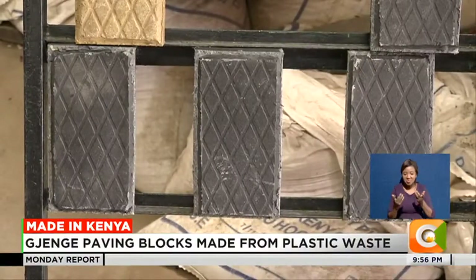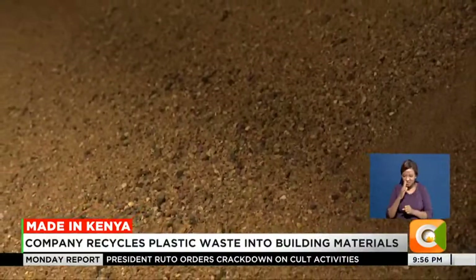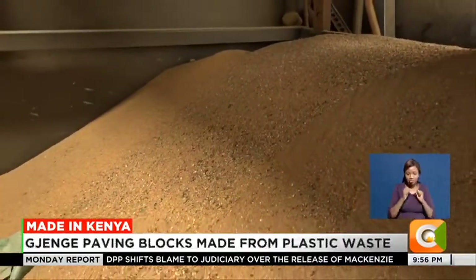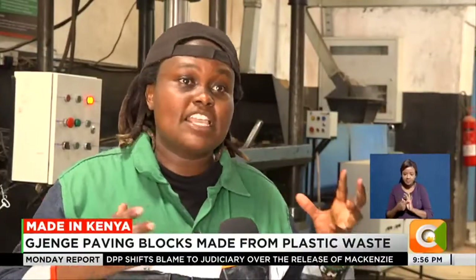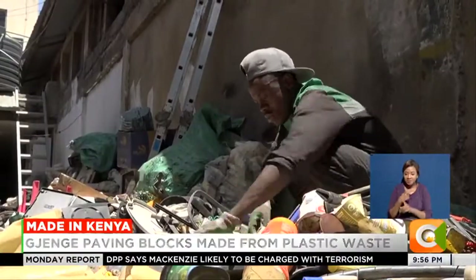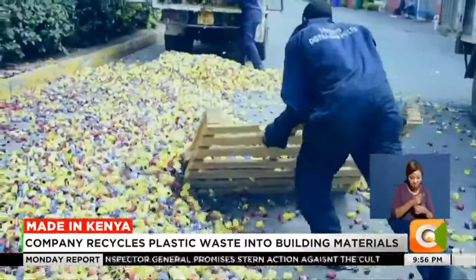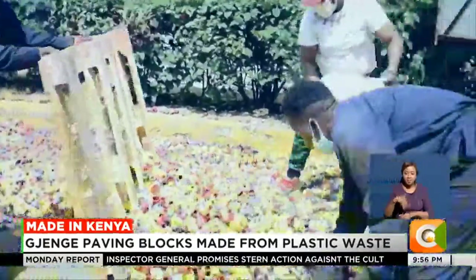To make the pavers durable and attractive, Jijenge Makers combines plastic with waste glass and sand to make polymer concrete. The sand helps to increase the strength of the product. We convert plastic waste into alternative building products, and our first product line are pavers — in Kenya, popularly known as cabros. Our raw materials are plastic waste, in two categories: post-consumer waste from households, and post-industrial waste from factory processes.